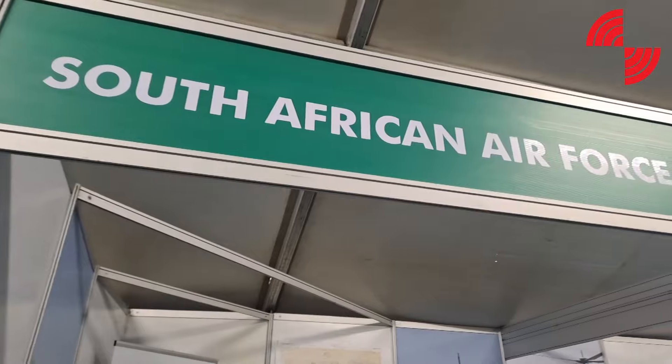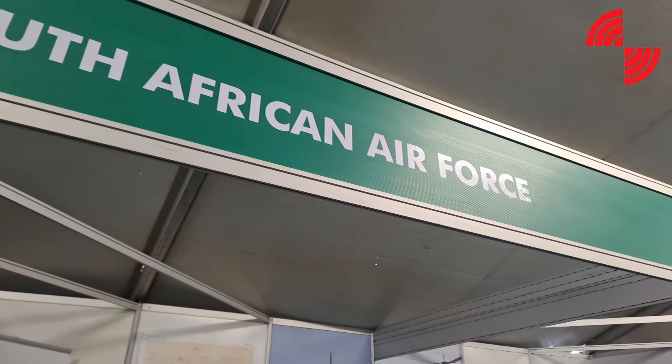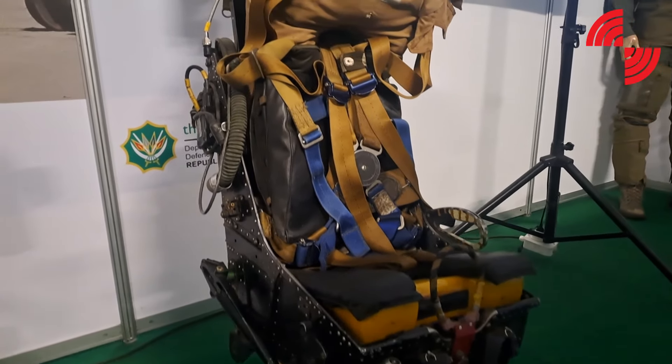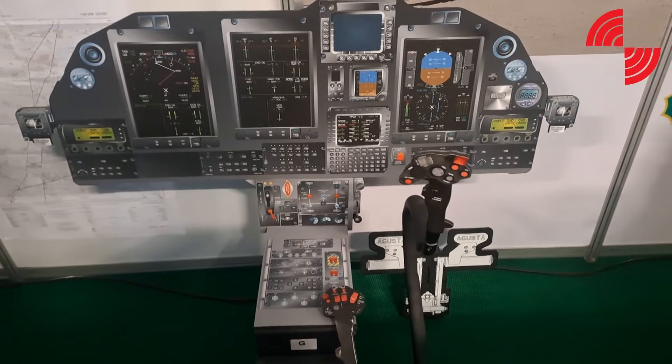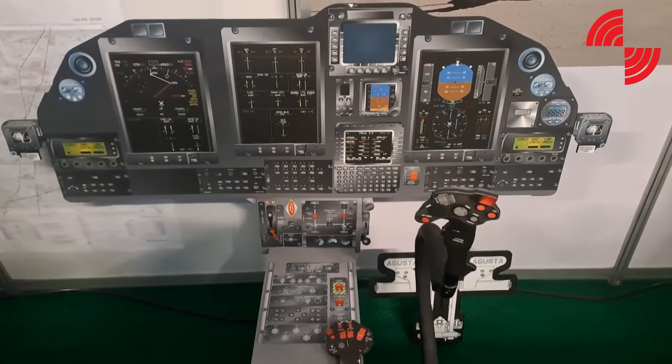My name is Corporal Muller. I am an aircraft mechanic from 6ASU in Bloemfontein. I work on the Oryx Helicopter. I am representing the South African Air Force on the flying site. We do have ground crew that are doing their own exhibition, but this site is only flying.